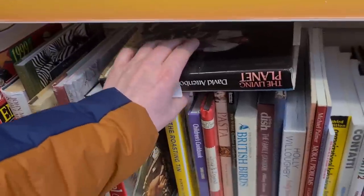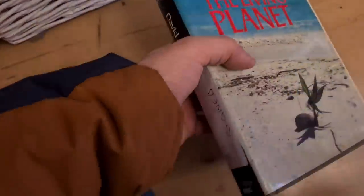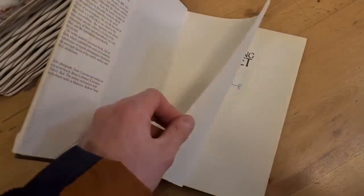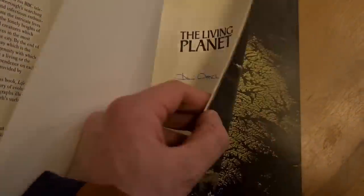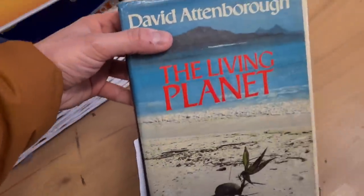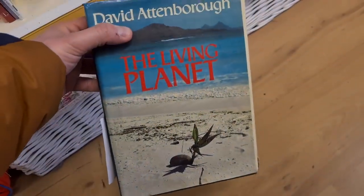Signed, two quid — The Living Planet, that's David Attenborough. Signed — where? Oh yeah, there it is — look at that. You've got to be getting two quid just for the history. That's brilliant.